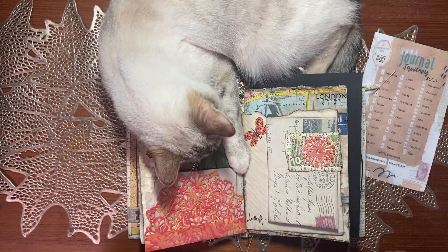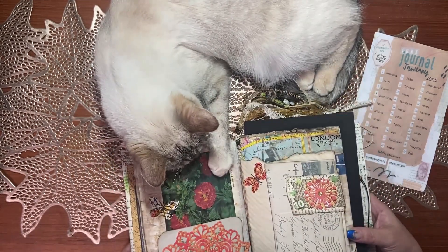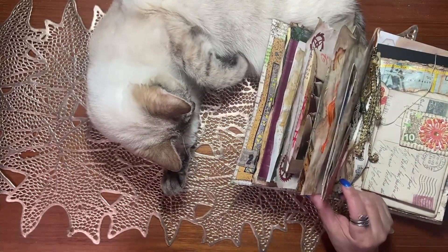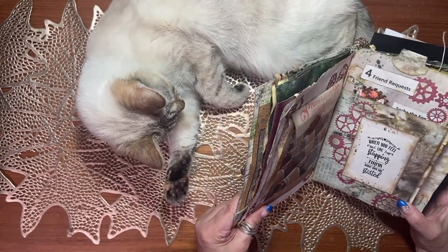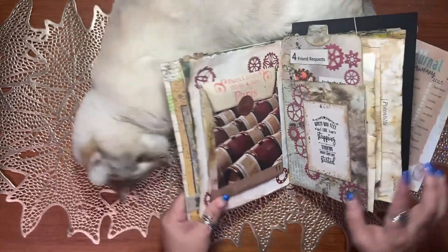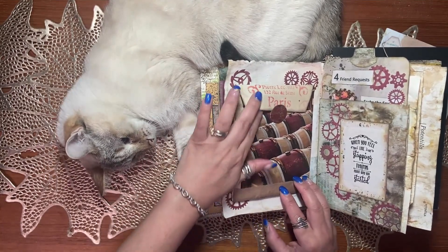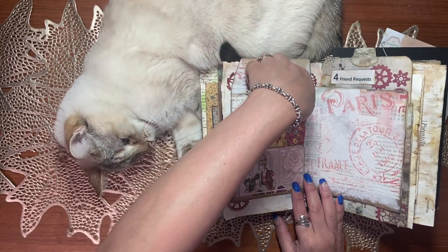Day 11 is 'pocket,' and I believe I got this idea from Joey the feed. Here's the pocket I made. There's a pocket in here, and you actually open this up and there's another pocket here. I can actually make another pocket here if I wanted to. And of course, there is a pocket in here.